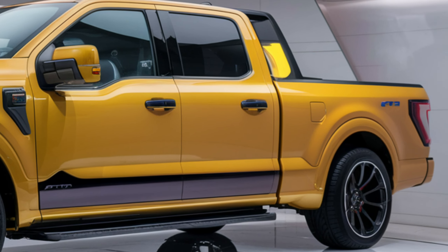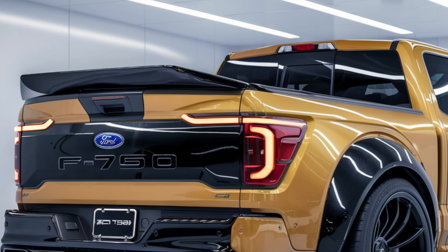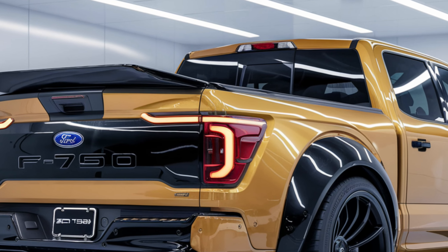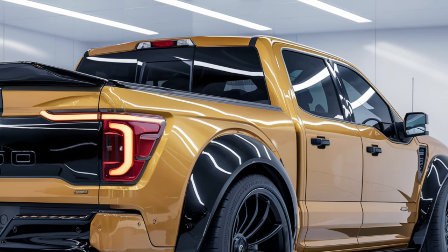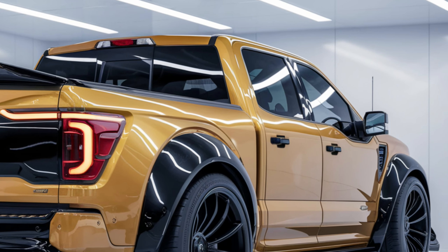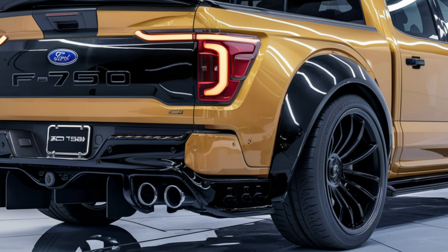When it comes to performance, the F750 is equipped with a powerful 7.3-liter V8 engine or an optional 6.7-liter Powerstroke diesel, delivering exceptional torque and horsepower. This means you can tow heavy loads with ease, up to 37,000 pounds when properly configured.